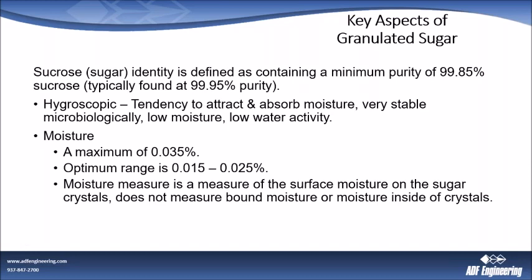Sucrose — we call it sugar, but it's sucrose. Its identity is defined as containing a minimum purity level of 99.85%. That's the world standard to be called sucrose. However, in the United States, all of the sugar refineries have gotten so good at refining their sugar, they're actually getting it down to even better than world standards — at 99.95% purity. So pretty much any time you're buying domestic sugar, you're looking at 99.95%.